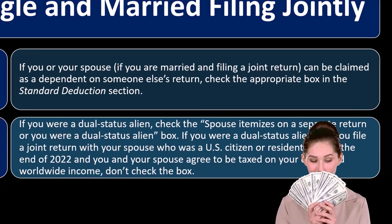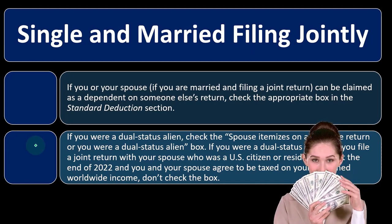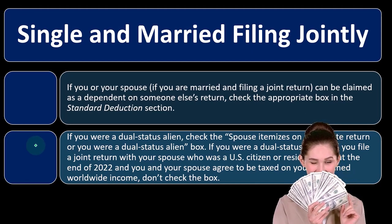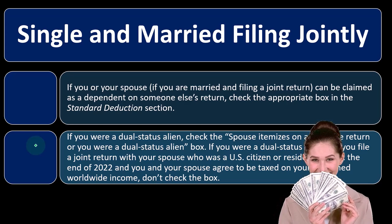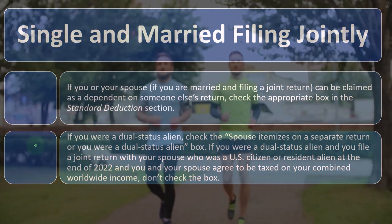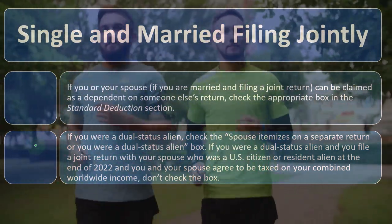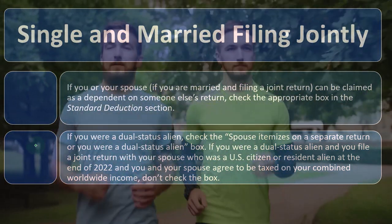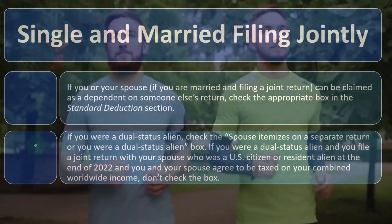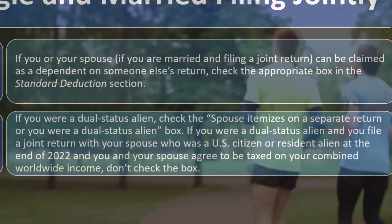So these are a couple of checkboxes up top — if you can be claimed as a dependent or if someone else can claim you. And then there's the dual status alien box, which is more of an unusual situation. If you were a dual status alien and you file a joint return with your spouse who was a U.S. citizen or resident alien at the end of 2022, and you and your spouse agree to be taxed on your combined worldwide income,